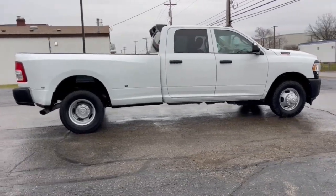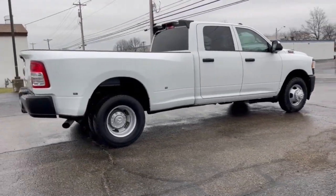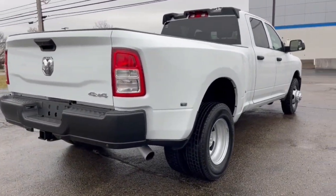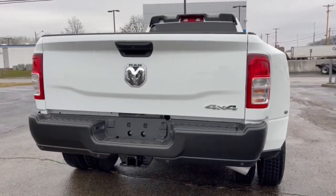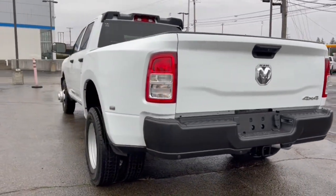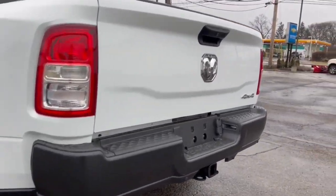These are just some of the great options this vehicle comes with: backup camera, heated mirrors, keyless start, Bluetooth connection, rear wheel drive, stability control, locking limited slip differential, split bench seat, toe hitch, and traction control.